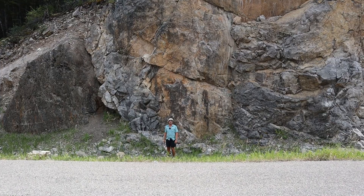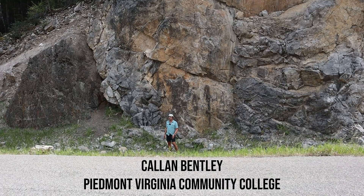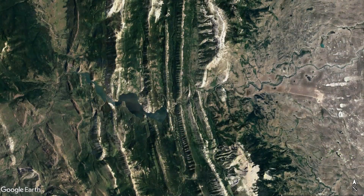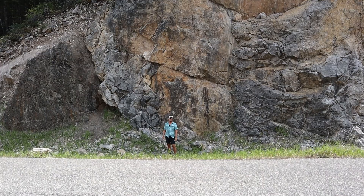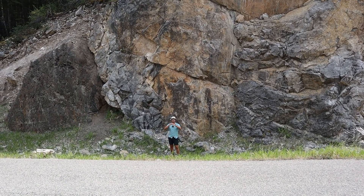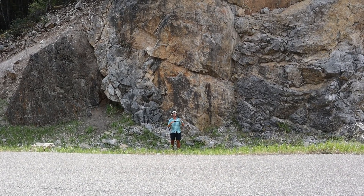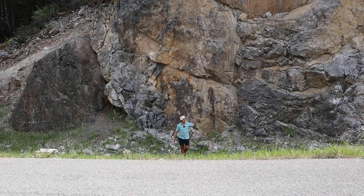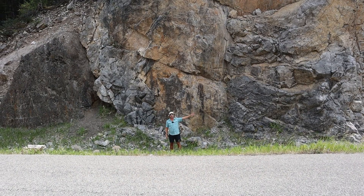Hi everybody, thanks for joining me. My name is Callan Bentley from Piedmont Virginia Community College, and I am not in Virginia today — I'm in Montana, specifically the spectacular location known as Sun River Canyon. Sun River Canyon is a sort of mecca for structural geologists who like to study thrust faults, because this is a spot where we have a huge series of Mississippian sheets of rock shoved up on top of Cretaceous shales and sandstones, with more than half a dozen sheets stretching from the mountain front near Augusta, Montana into the heart of the Rockies near the Bob Marshall Wilderness.